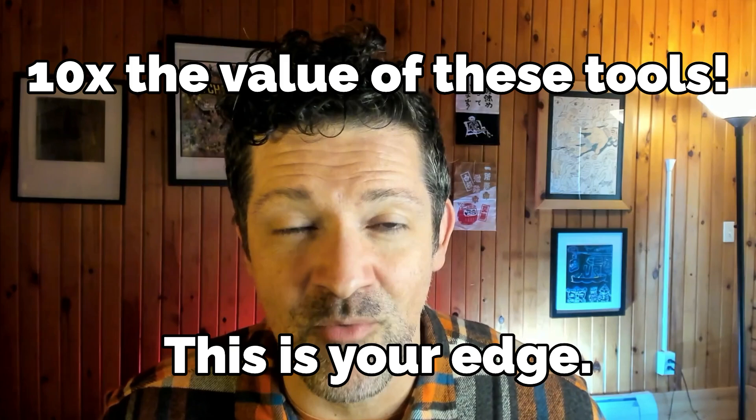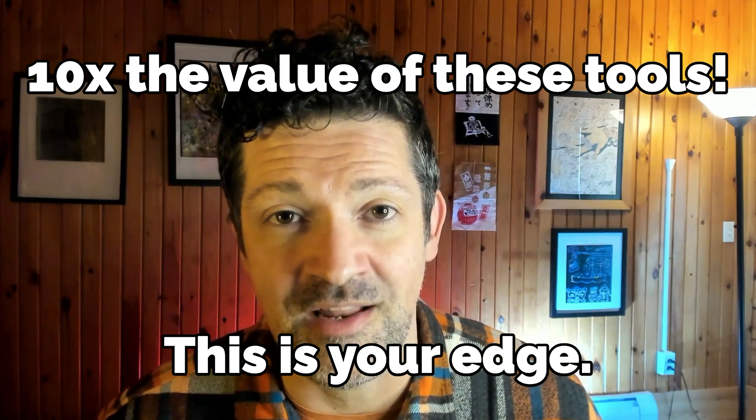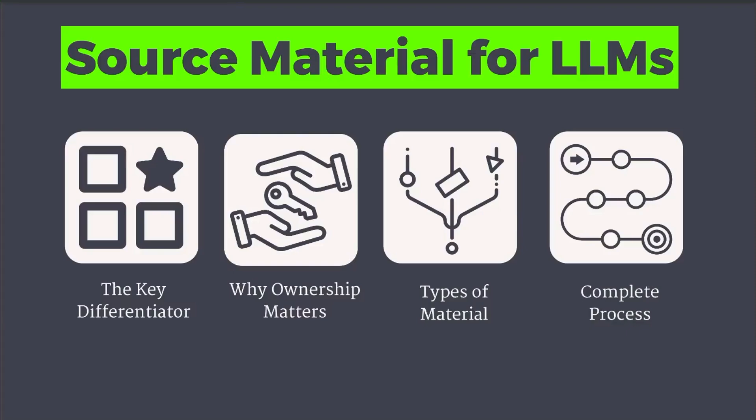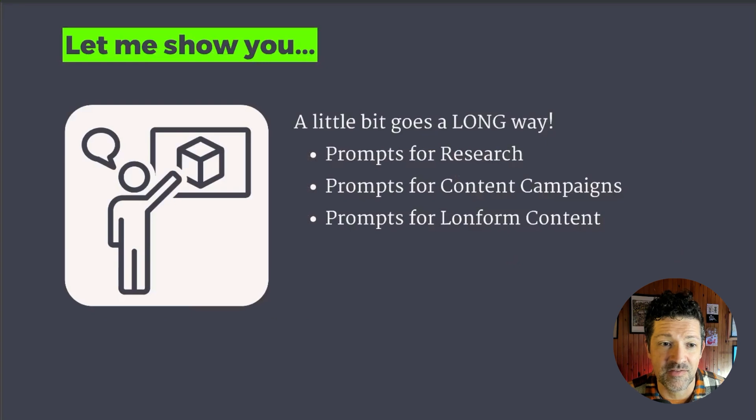I'm convinced this is the number one thing we should all be working on as these tools get more and more powerful. Today I want to walk you through why this is the key differentiator, why ownership of your own data matters, the different types of source material you can be looking at, as well as a complete process for going about this.